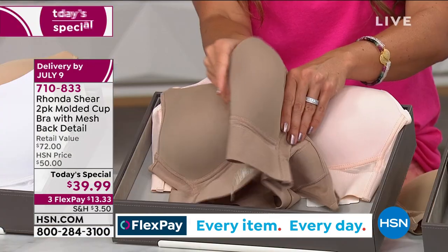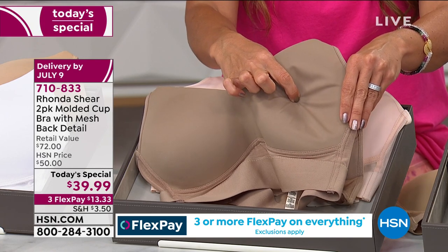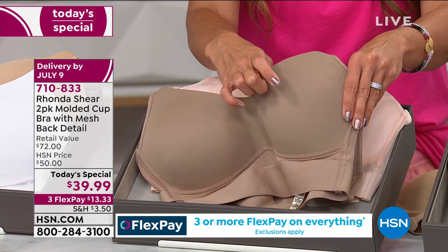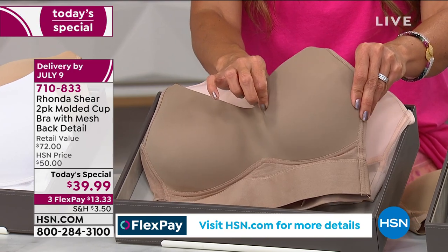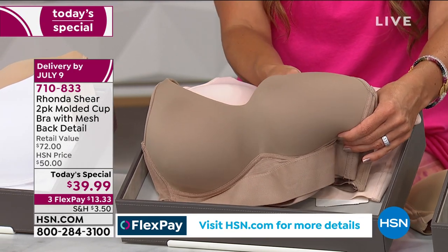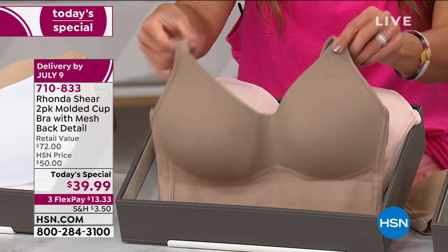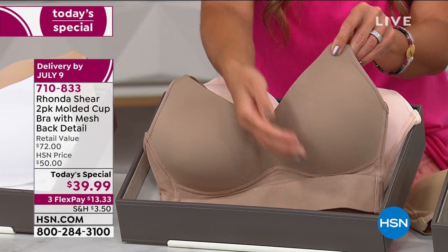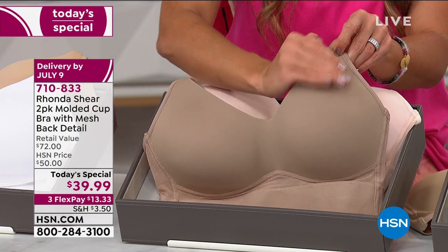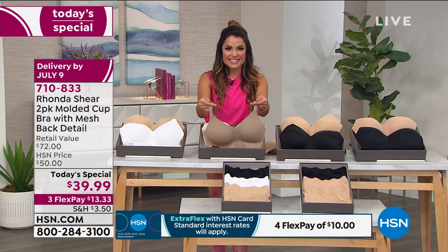A lot of the cups in other bras are super stiff, and they'll get a dent in them that will never come back out — so every time you wear a shirt, you can see the dent. Rhonda's cups are so soft and so malleable, which means they really do mold to you. And if you've hollowed out on top — maybe you've had children or just over time, as our bodies change as we age — this really molds to your body and works with you.